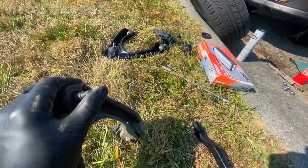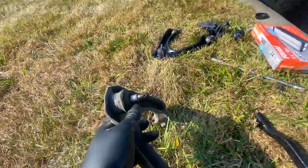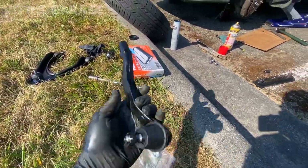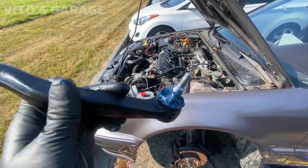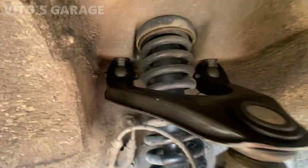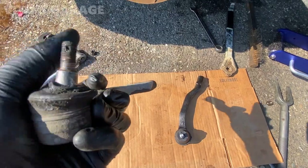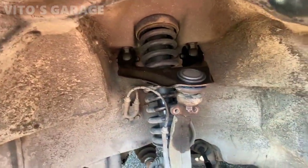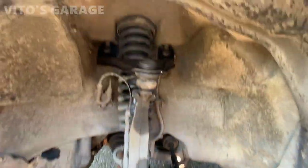This is the old control arm - the ball joint is bad, the boot was torn, and it has play. Installing the new one with extra grease packed into the ball joint. Also installing a new tie rod - greased it up and the boot is going back on. The control arm is already in, just have to tighten the bushings with the car on the ground. The old tie rod is pretty loose and bad. All done - new tie rod and new upper control arm on this side.